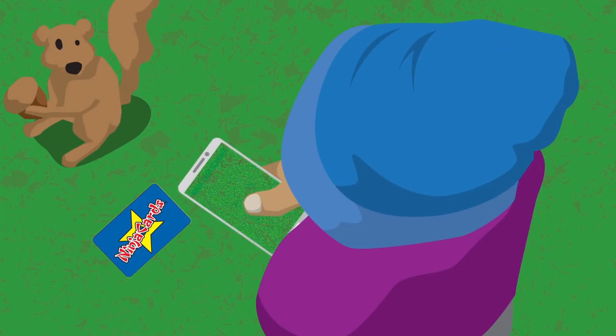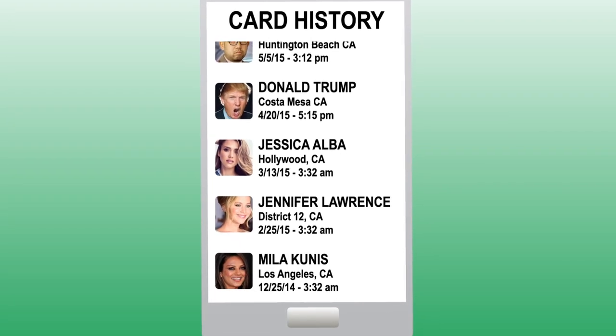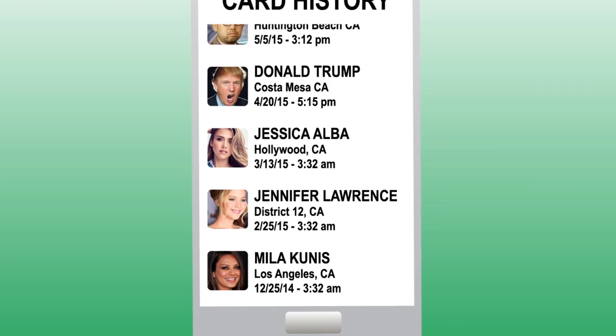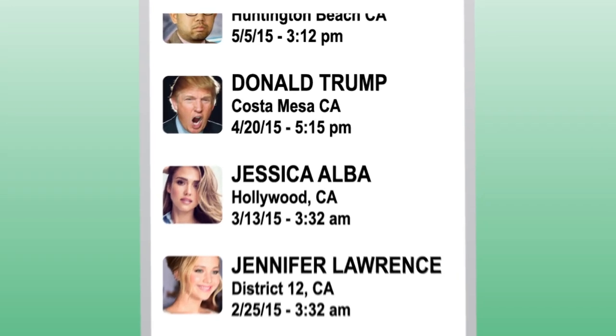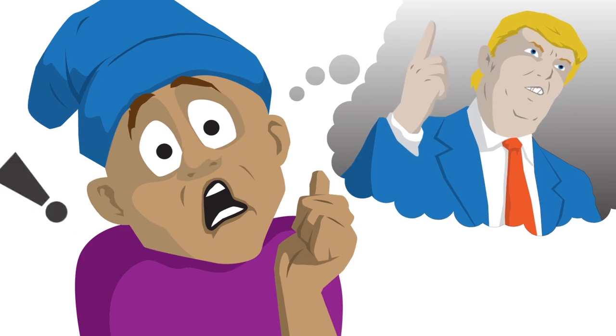If you find one of these cards on the ground or at school, scan it and you'll instantly be linked to other people that have scanned the same card. It even shows you when and where they scanned it. It's fun to see how a card has traveled and who scanned it — maybe you'll find a card that a celebrity has scanned.